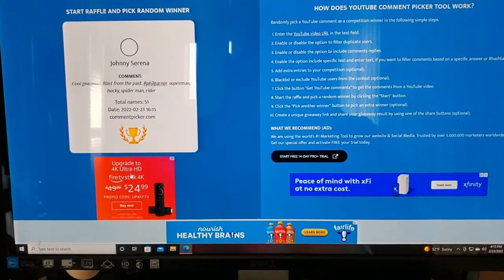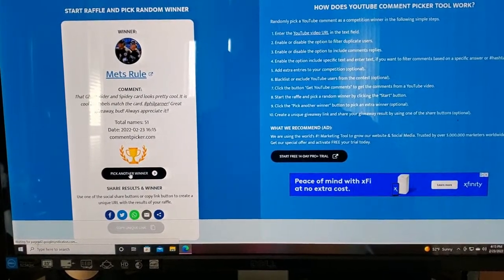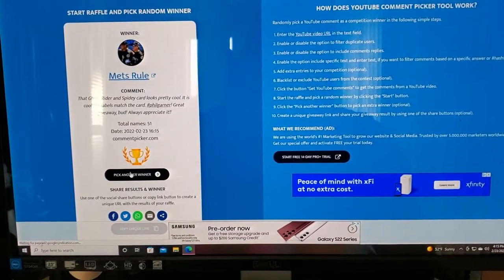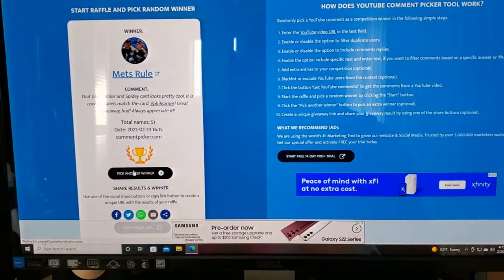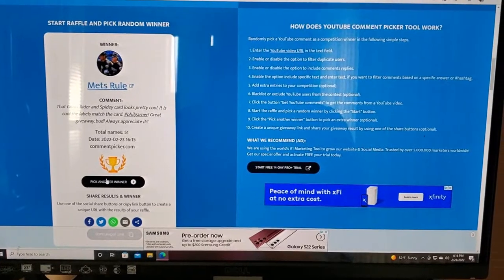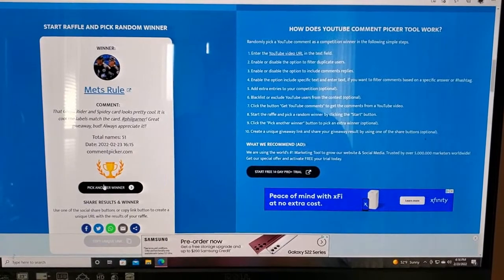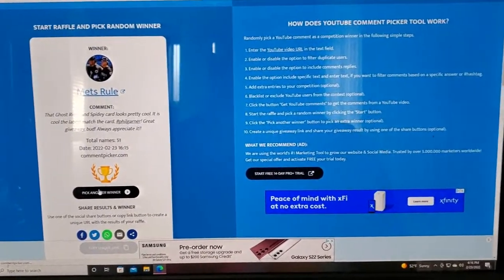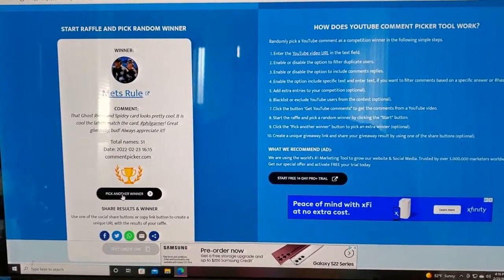Our third winner is Dan at Met's Rule. The comment says: 'That Ghost Rider and Spidey card looks pretty cool — cool labels, match the card. Phil Garner, great giveaway, bud, always appreciate it.' I'll reach out to you, Dan, to see what you want from what's left over. As soon as I find out what Alan wants, I'll know what Stacey will get, and then I'll reach out to you. Met's Rule is the third place winner.